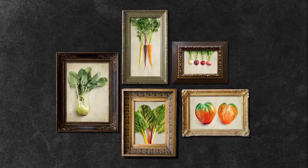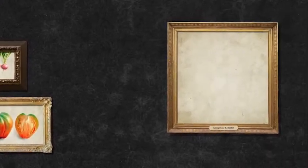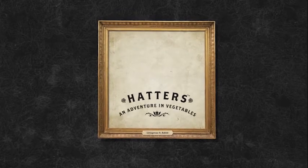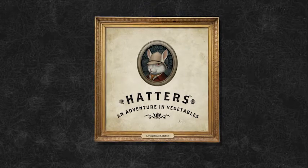How do you brand a range of vegetables that look nothing like regular vegetables? We decided to embrace their oddness. We gave our mad range a suitably mad name, a mission, and a vegetable expert to guide shoppers on this adventure. There is Meat Livingston.